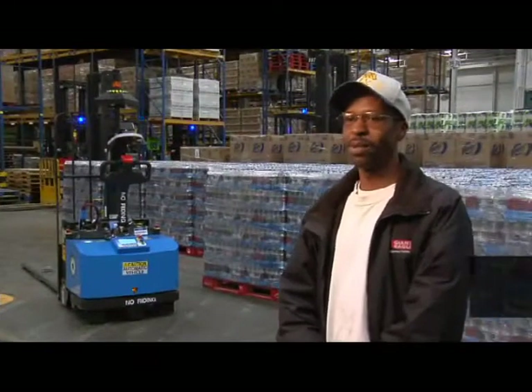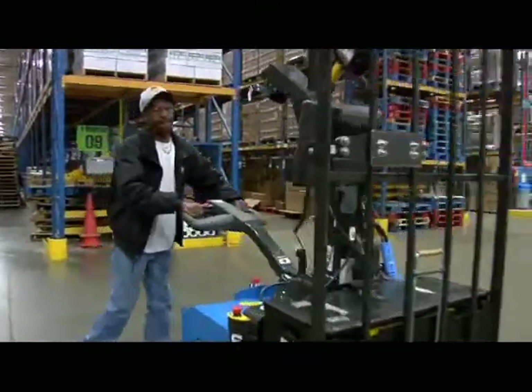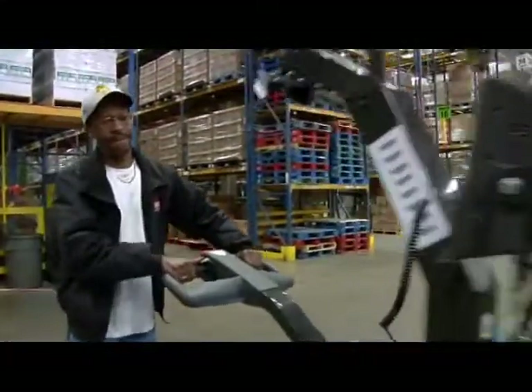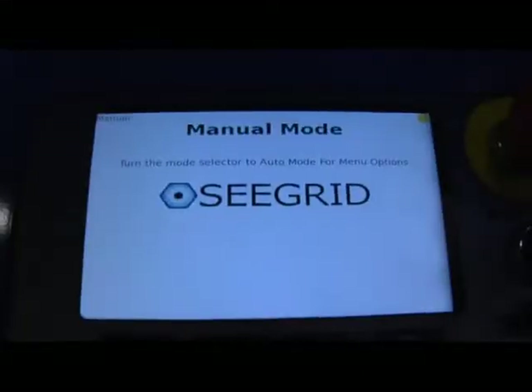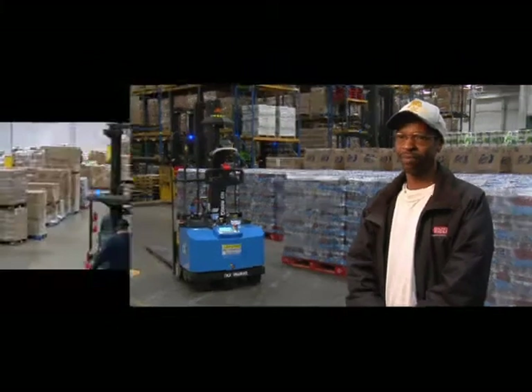I'm a general warehouseman, but I took control of this project with Seagrid and set up all the routes. Working with the robots is a new experience for me — learning new technology, keeping them running. I make sure everybody's trained, I make sure all the robots are trained, I make sure all the routes are down. It does what I tell it to do.